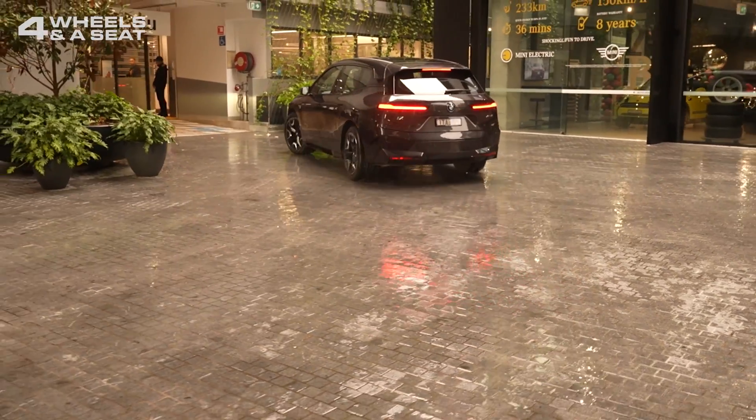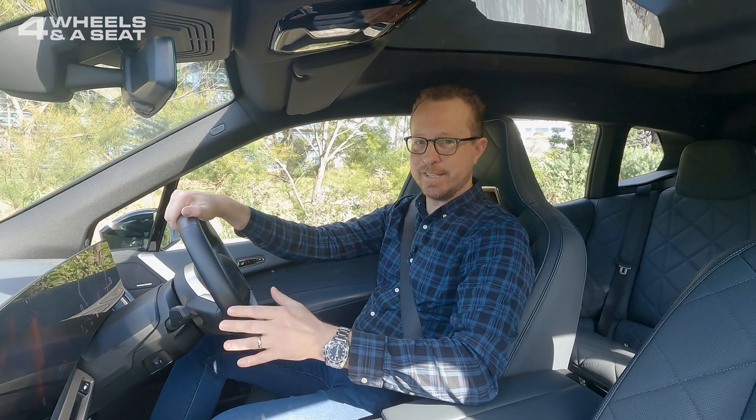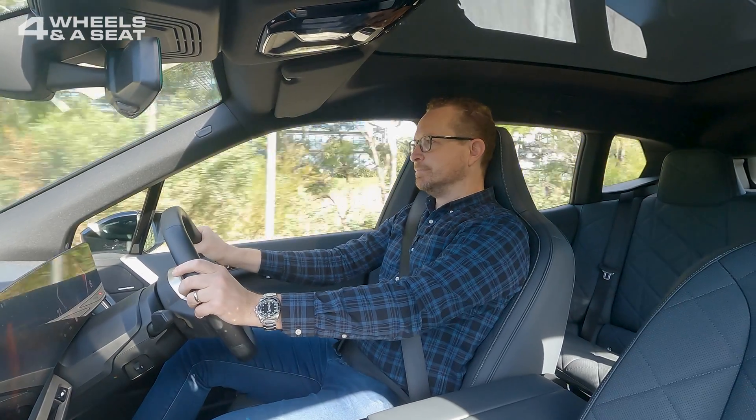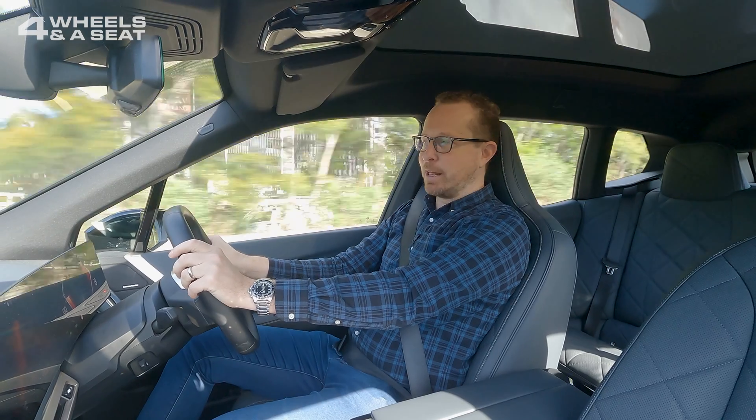There are also no gears in an EV, and acceleration when you put your foot down is instantaneous. Of course, if you do that a lot, you're going to drain the battery pretty quickly.